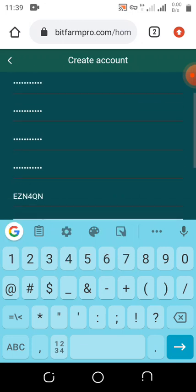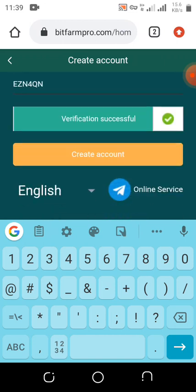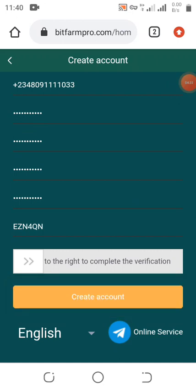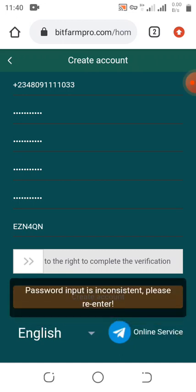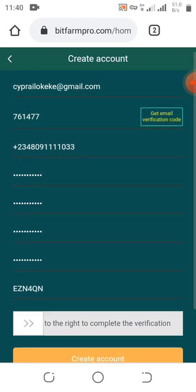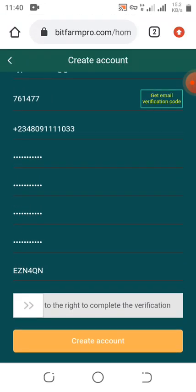The code is 761477. We come down here and drag the slider. Once you've dragged it, you can see 'Verification Successful,' then click on 'Create Account.' It says password input is insufficient, so let me change the password.